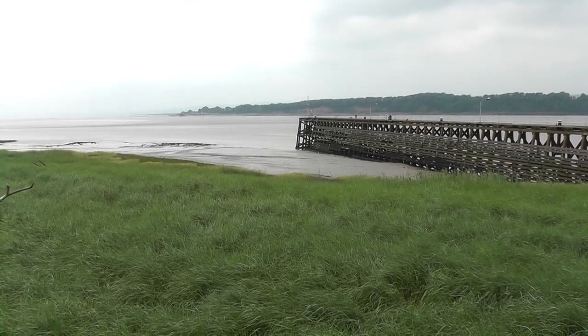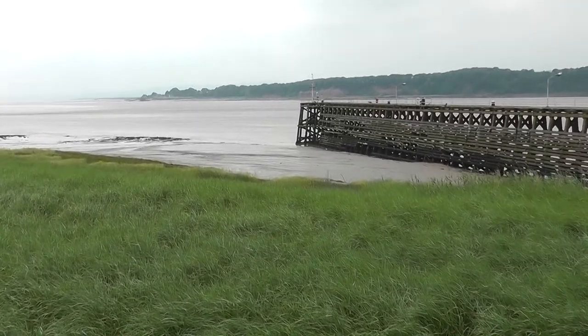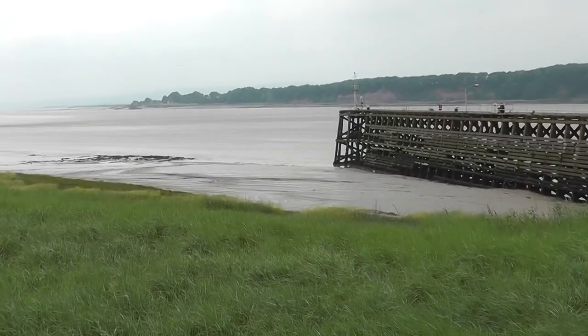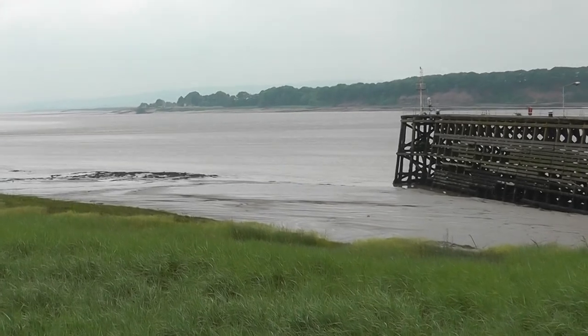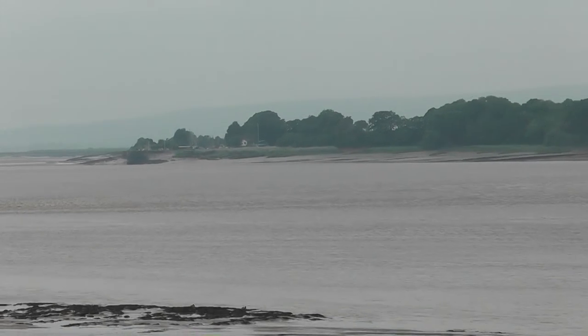River Severn looking south from Sharpness. Using a rather shaky zoom to look over to the other side of the river, we can see a very historic structure over there, which is Lydney Harbour.